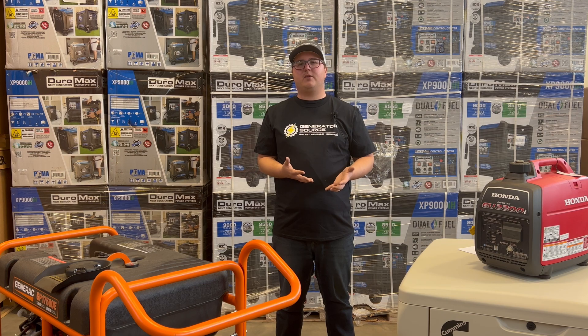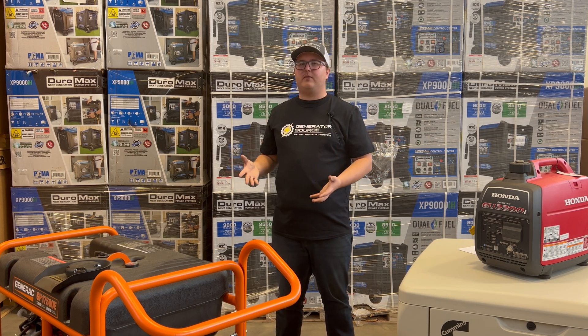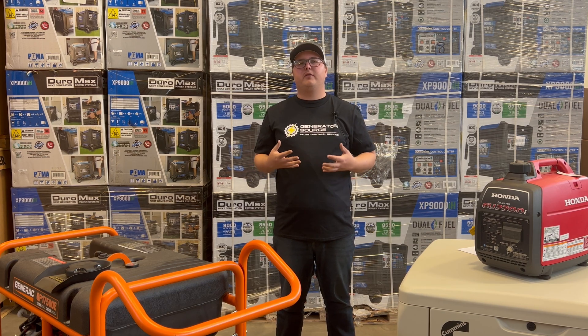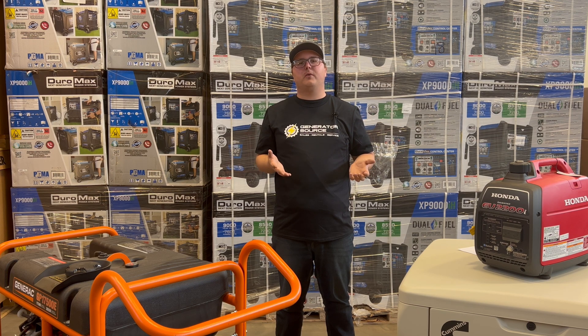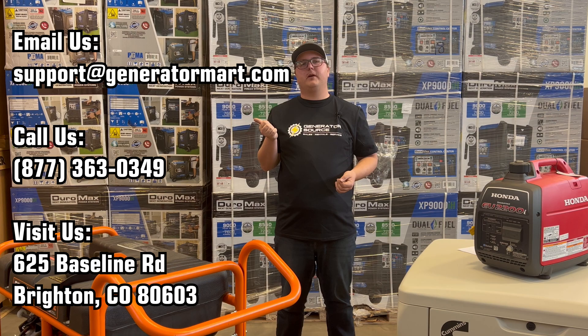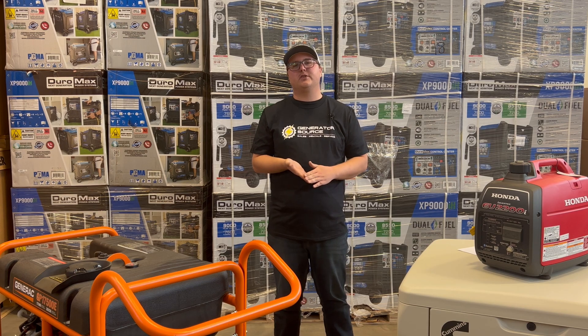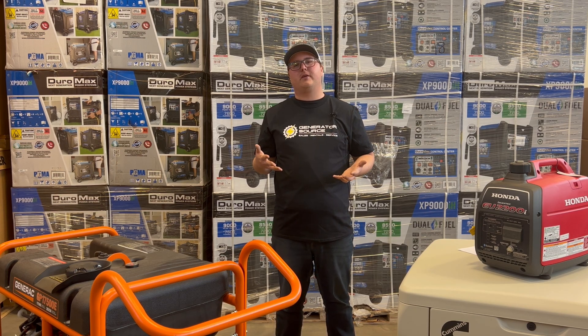If you have any questions about any of the generators pictured here, or about charging your EV using a generator — really any questions at all — feel free to leave them in the comments below or send them to our team. You can reach us via our email address, our phone number, or by visiting our store here in Brighton, Colorado. We've always got people standing by to answer your questions and pair you with the right generator for your needs.